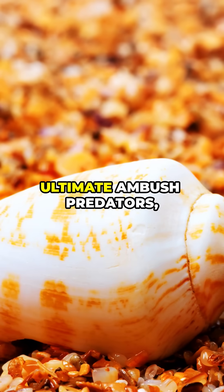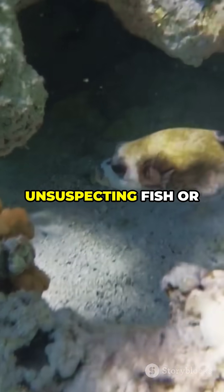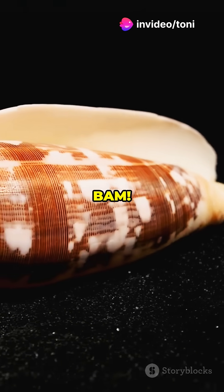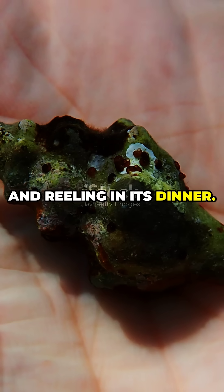these snails are the ultimate ambush predators, hiding in the sand or under rocks, waiting for an unsuspecting fish or worm to swim by. And when it does, BAM! The cone snail strikes with lightning speed, injecting its venom and reeling in its dinner.